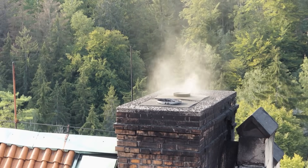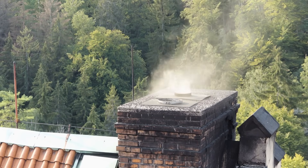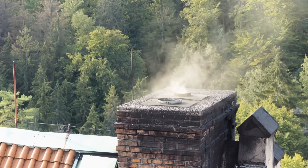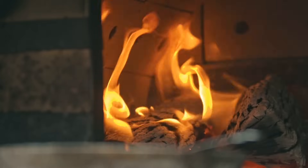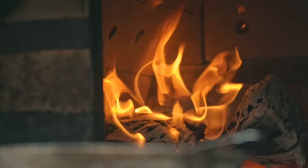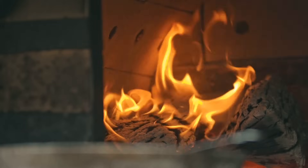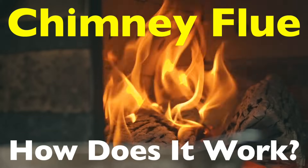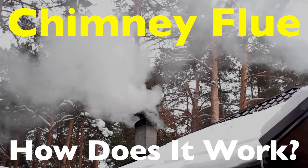Today, we're diving into something that might sound a little technical, but is essential for anyone who loves sitting by a cozy fireplace on a chilly evening. You might not give much thought to this hidden component, but it plays a vital role in keeping your home safe and your fires burning cleanly. So in today's episode, we will talk about how exactly does a chimney flue work? Let's break it down step by step in a way that's easy to understand.